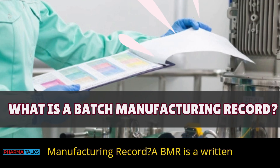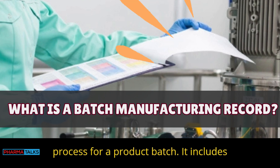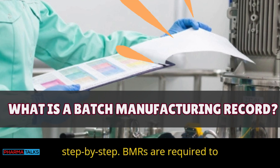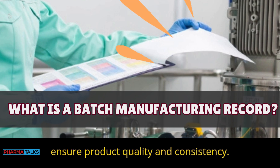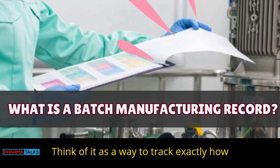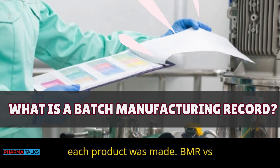What is a batch manufacturing record? A BMR is a written record of the entire manufacturing process for a product batch. It includes everything done to make that batch, step by step. BMRs are required to ensure product quality and consistency. Each batch of product has its own BMR — think of it as a way to track exactly how each product was made.